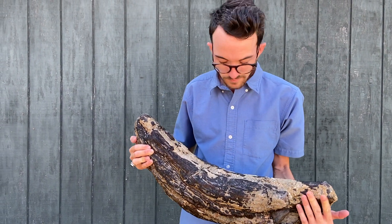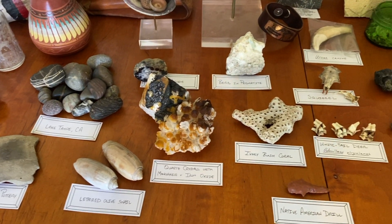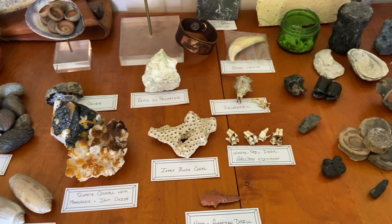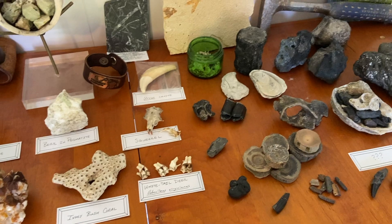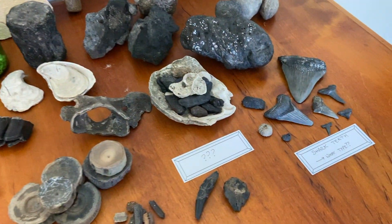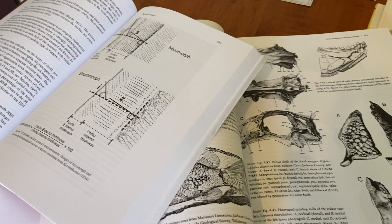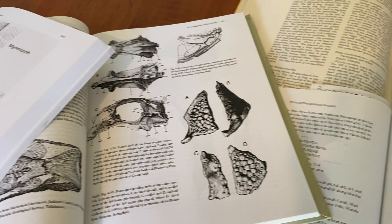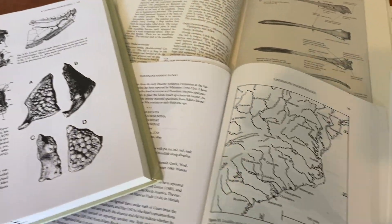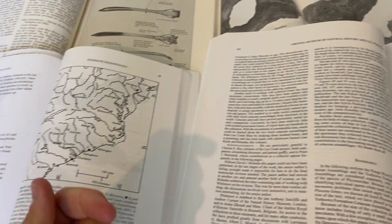Will grew up collecting rocks, shark teeth, and pieces of nature that he identified with field guides. But his fossil collection was always poorly sorted thanks to lackluster pamphlets, overly technical articles, unavailable out-of-print books, poor photo quality, and black and white images that never showed minute details.